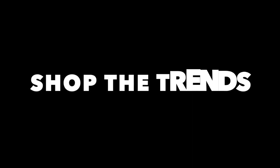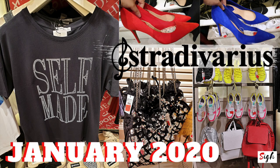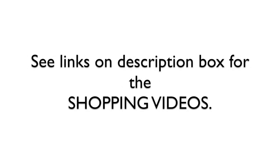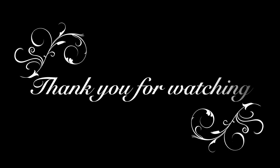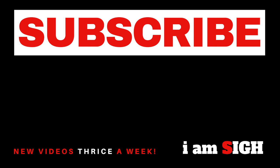You can shop the trends from ongoing winter sales at Bershka, Stradivarius, Zara, and even new collections from Zara and other brands. Let's see you next time. Thank you.